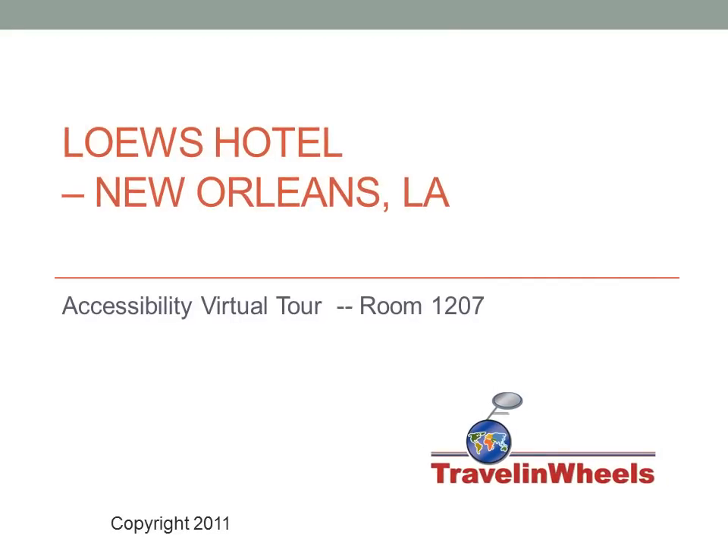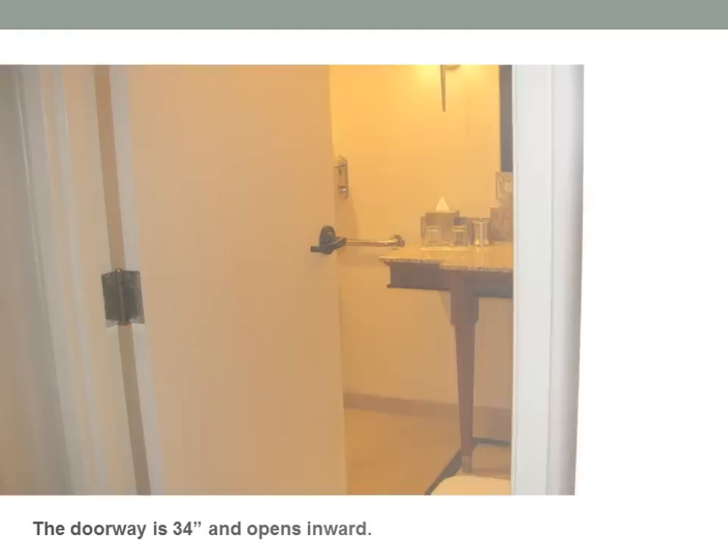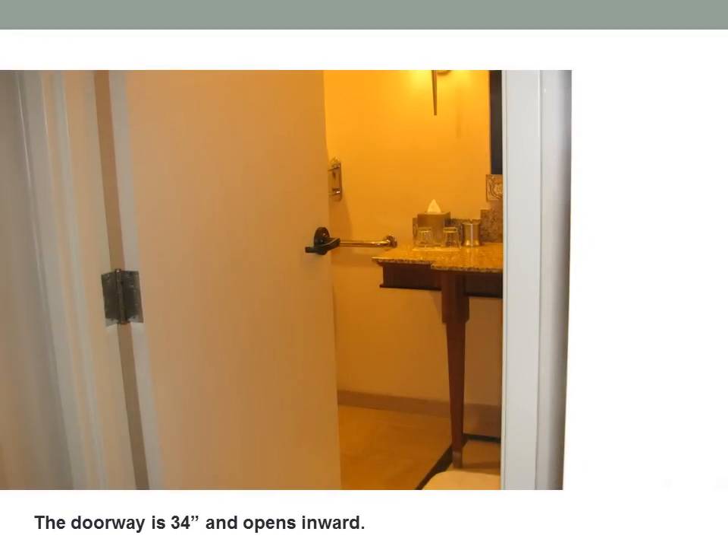Welcome to Travel and Wheel's Accessibility Virtual Tour of room 1207 at the Loews Hotel, New Orleans, Louisiana. The doorway to the bathroom is 34 inches wide and opens inward.